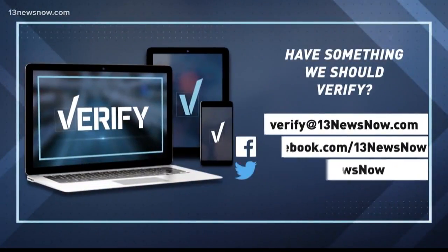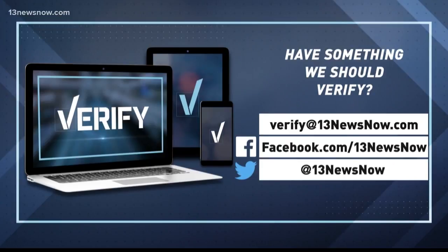Do you have a question that you want verified? You can send it to verify at 13newsnow.com or reach out on social media. Our verified team will get an answer as soon as possible.